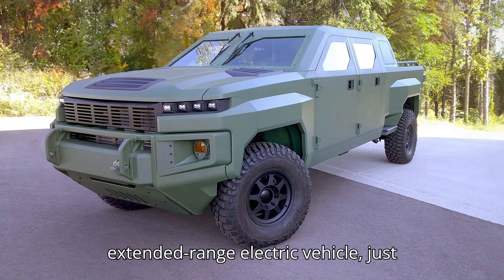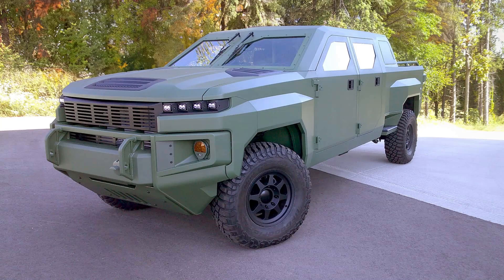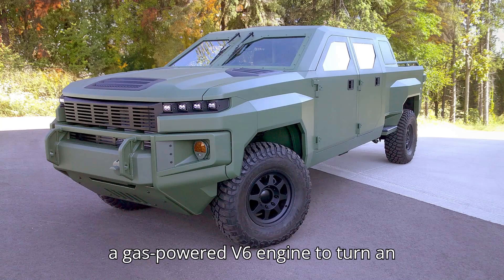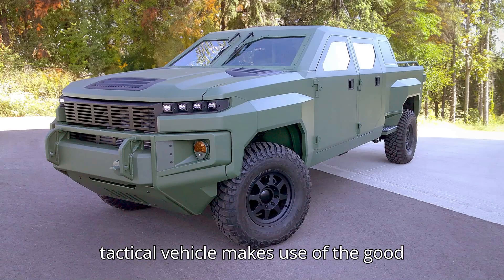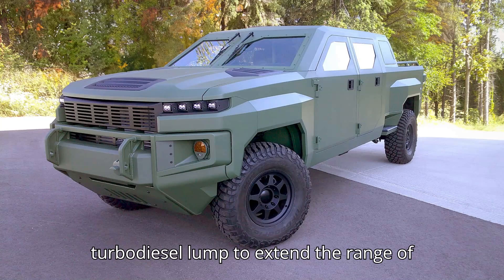That's because it's an extended-range electric vehicle, just like the upcoming Ram 1500 Ram Charger. However, unlike the Ram Charger that uses a gas-powered V6 engine to turn an electric generator, GM Defense's new tactical vehicle makes use of the turbocharged 2.8-liter Duramax turbo-diesel engine to extend the range of the battery pack.